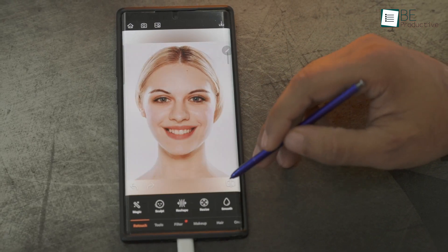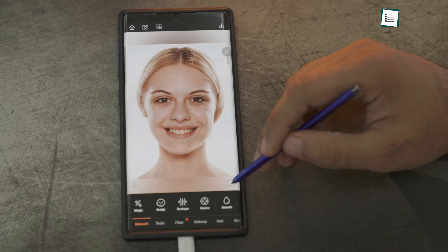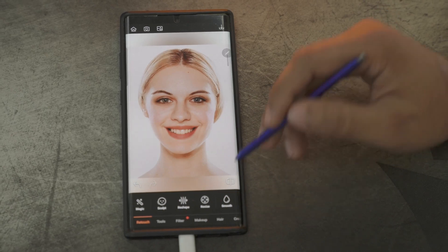Overall, if you want to look perfect in every picture that you share on social media without any extra effort, we highly recommend Airbrush for you.